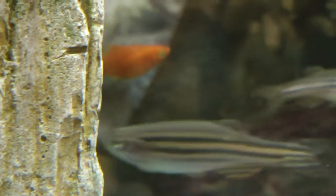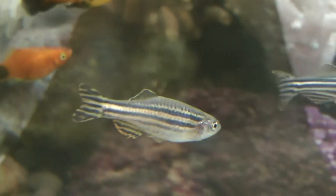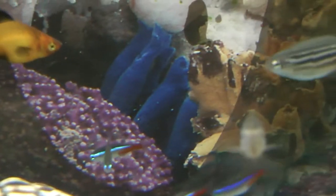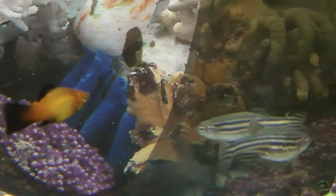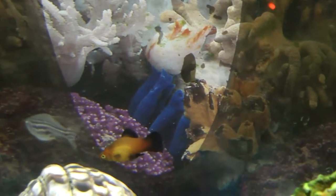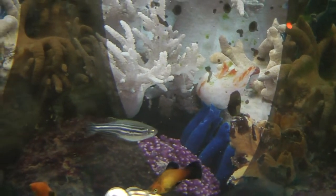Another common tank fish is the zebra danio. Its scientific name is Danio rerio, formerly known as Brachydanio rerio. Its size and length is roughly the same as the red white platy or a bit bigger at about two and a half inches, but it is much shorter in body height.